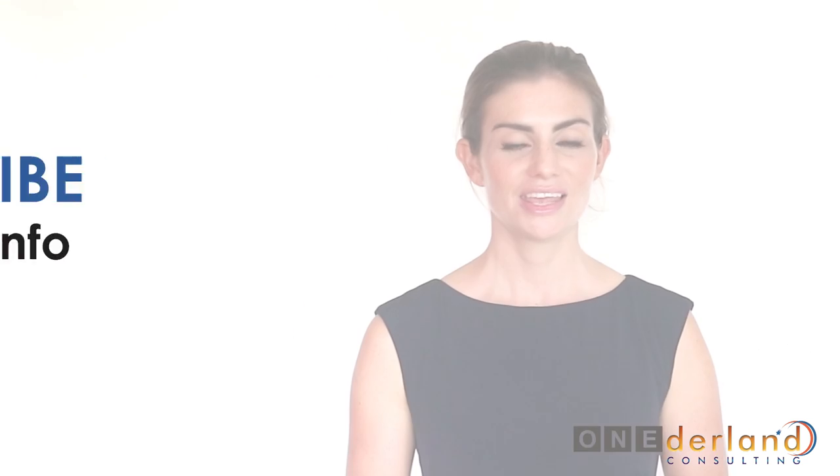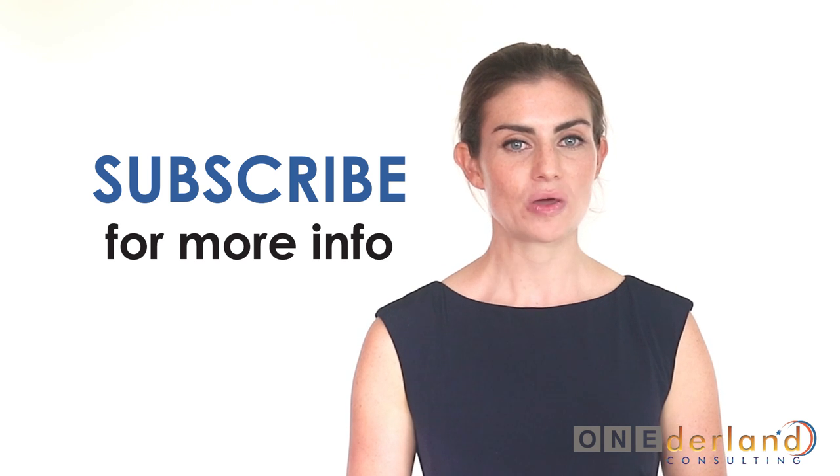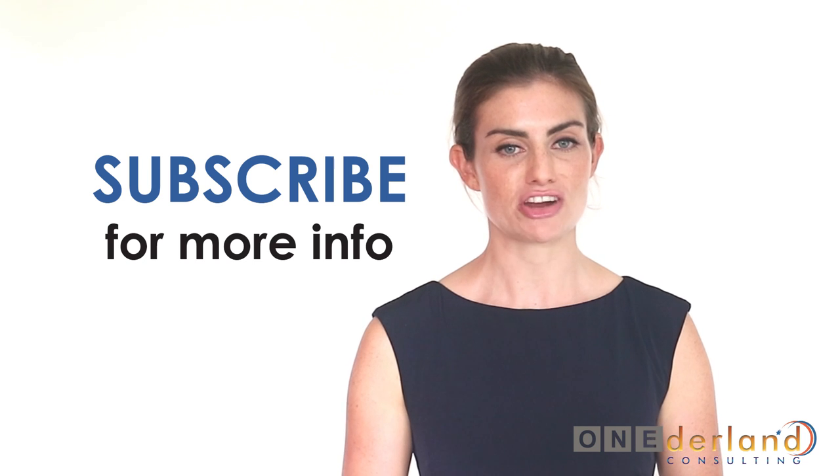We at Wonderland Consulting have more than seven years of experience in handling various migration cases and are glad to provide you with first class service to help get your visa application granted by DIBP. That's all for the general explanation about Australian working visas and what options are available for you. If you found this video useful, why not hit the subscribe button for more information about Australian immigration.